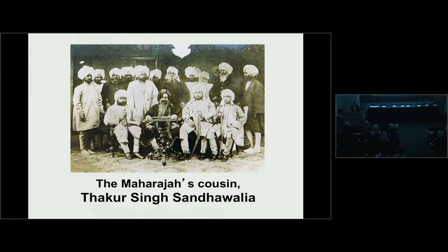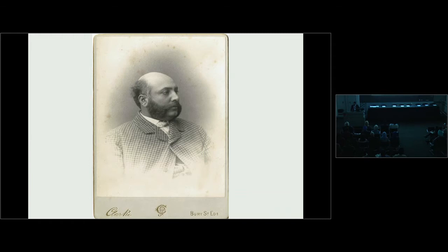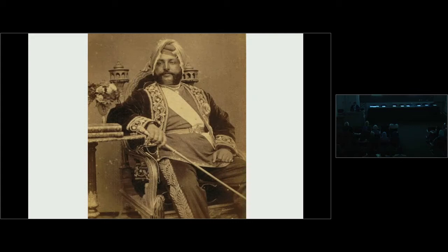Duleep Singh decided enough was enough. He packed his bags, sold his possessions, took his family, and headed to India. When the ship docked at Aden, the Maharaja was arrested and told he could not proceed for the security of the empire. To save face, he sent his children back to England and stayed in Aden to make one last stand against the British. His first act of defiance was to call upon his cousins from the Punjab to come to Aden so he could be re-initiated into the Sikh faith. He later became ill, and the British moved him to a cooler climate, telling him he could go anywhere in Europe but if he attempted to go to India, very harsh steps would be taken.